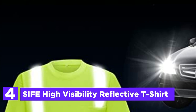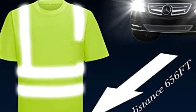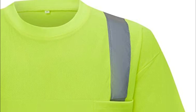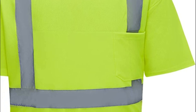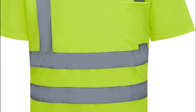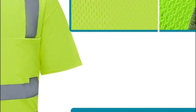At number 4, the SIFE High Visibility Reflective T-Shirt. Constructed with 125 GSM bird's-eye knitted polyester mesh fabric, these high-visibility safety shirts are perfect for staying cool and dry during hot summer days. They are breathable, lightweight, durable, and quick-drying, effectively wicking sweat away. These reflective shirts feature 2-inch high-visibility reflective tapes covering the shoulders, waist, and back, providing 360-degree protection. The industrial-grade reflective strips are certified and emit retro-reflective lightwaves when exposed to any light source.